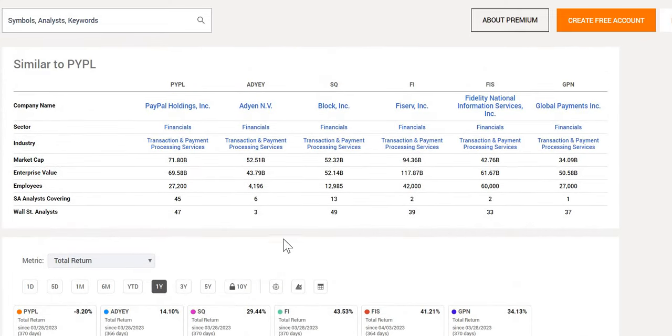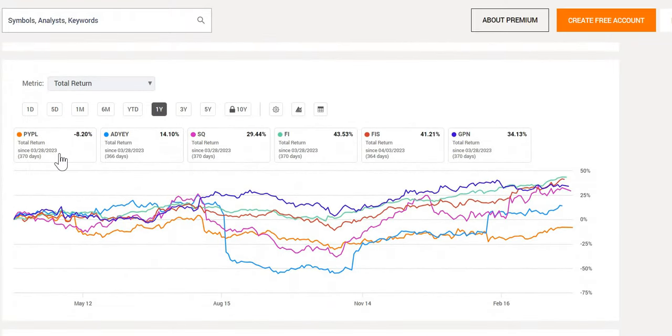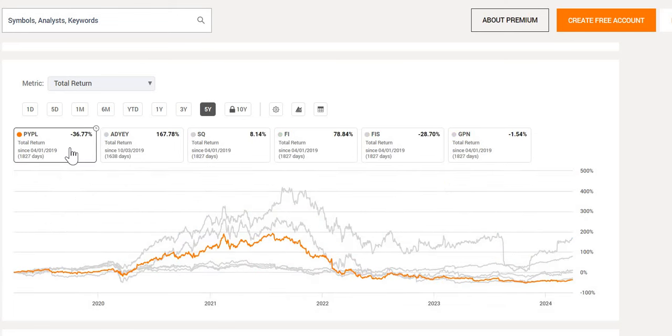In terms of PayPal and some competitors in a similar industry — we have Adyen, Block, and Global Payments among others. Over the last year, PayPal is the worst performing, down 8.2%. Extending this over the last five years, we again see it one of the worst performing, down 37%. So is this an opportunity to buy a company that has been depressed, or is this one we should have no thoughts of adding to our portfolio?